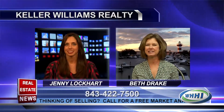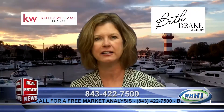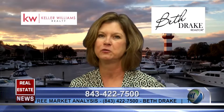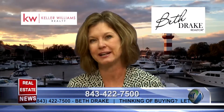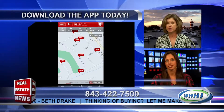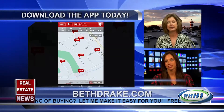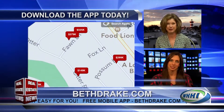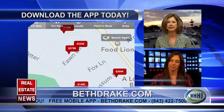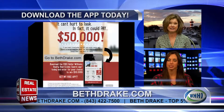I'd love to. And it's a huge help if you're down here visiting on Hilton Head right now. Hilton Head does not allow realtors to put signs up, so you really don't know what's for sale as you're driving around. If you go to BethDrake.com and download my app, which is free, it will show you all the properties that are for sale on Hilton Head Island and also in Bluffton. It's easy to do, it's free, and you can either search by map or list.